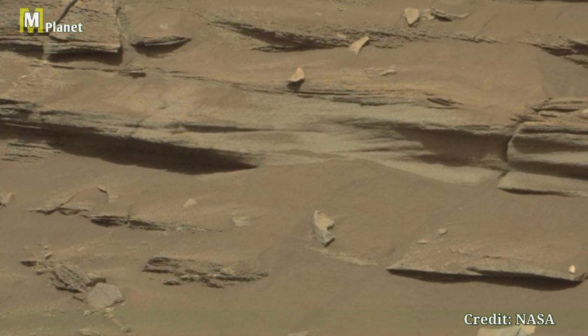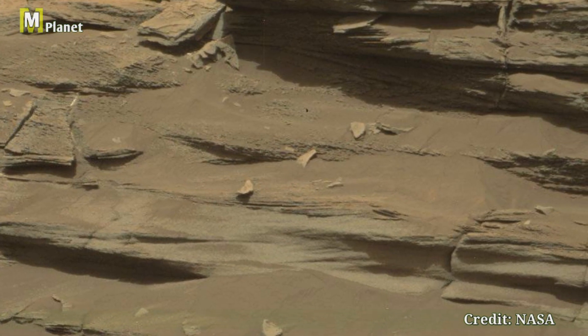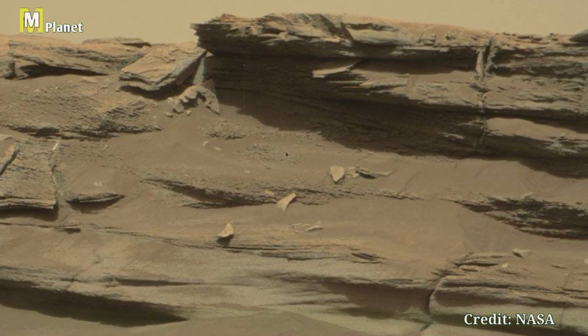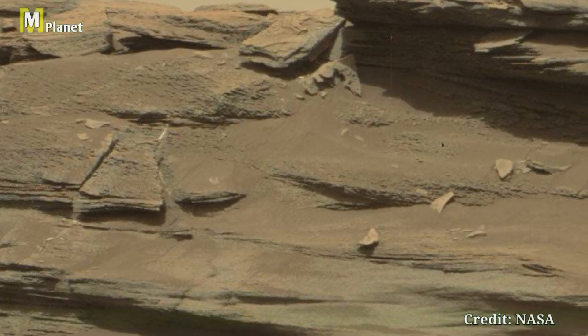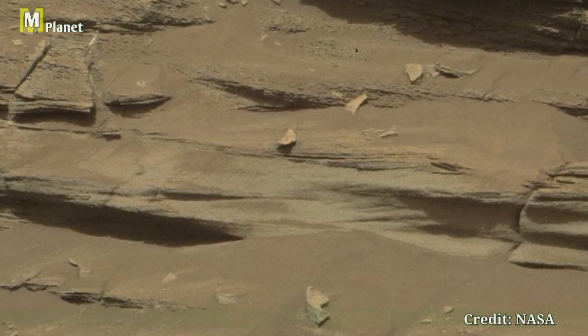Check this out — we have spotted a mysterious object in one of the images. What could it be? An ancient artifact, an unusual rock formation, or something else entirely? The possibilities are endless.